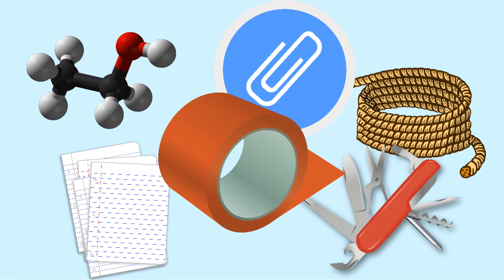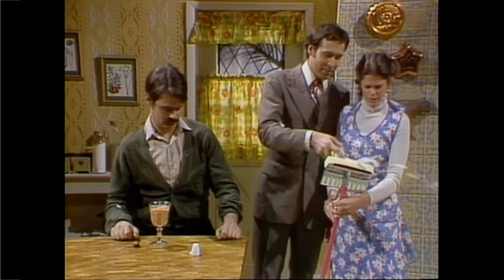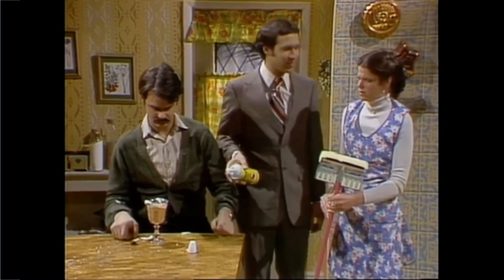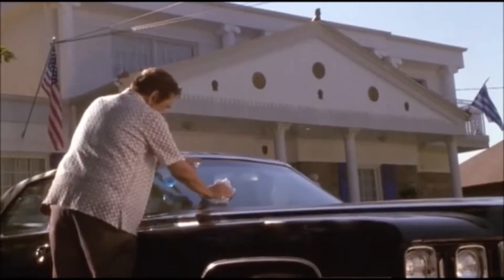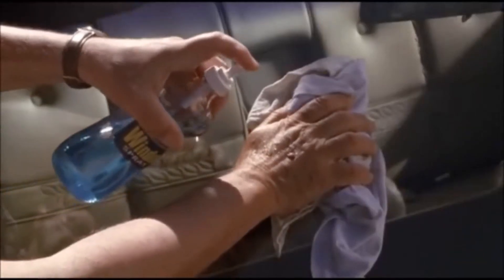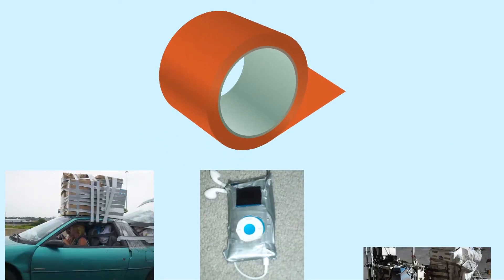Some products have lots and lots of uses. Sometimes they're designed that way, like the hypothetical shimmer, a floor wax and dessert topping from Saturday Night Live. And sometimes they can be used in more situations than they were originally designed for, like Windex in the movie My Big Fat Greek Wedding, or duct tape, perhaps the most versatile thing in the world.